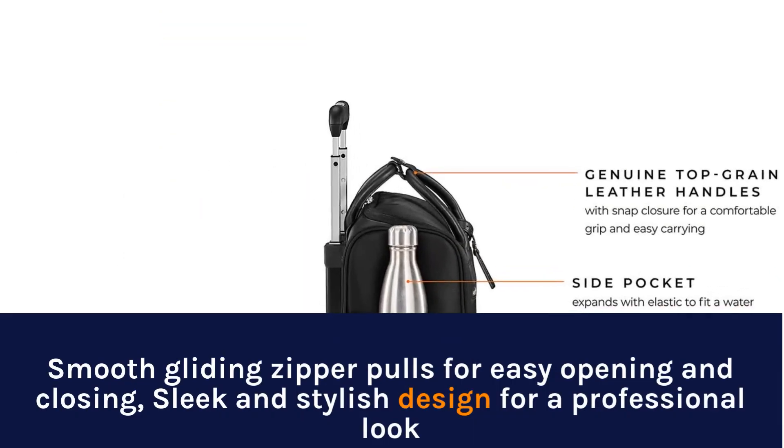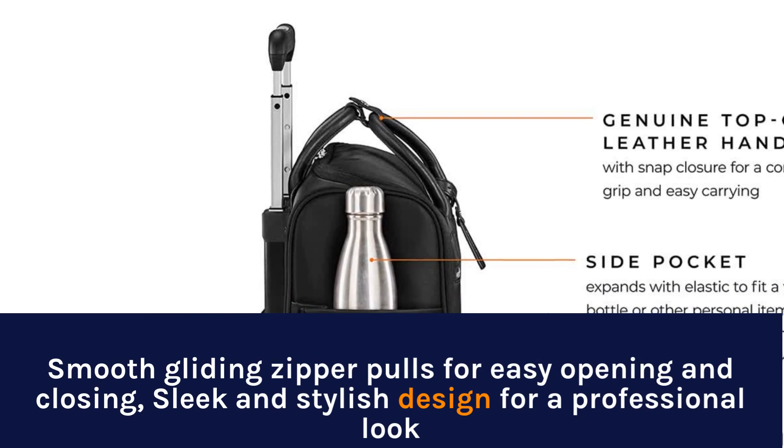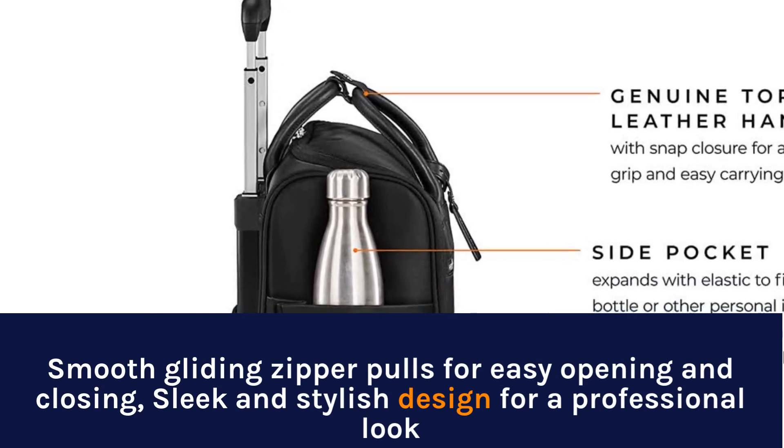Smooth gliding zipper pulls for easy opening and closing, sleek and stylish design for a professional look.